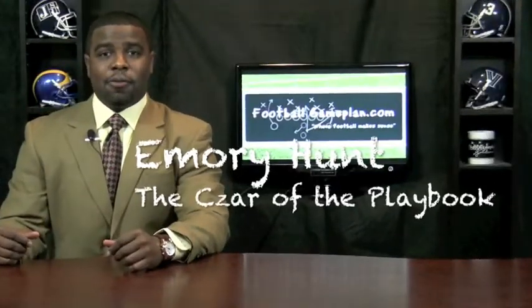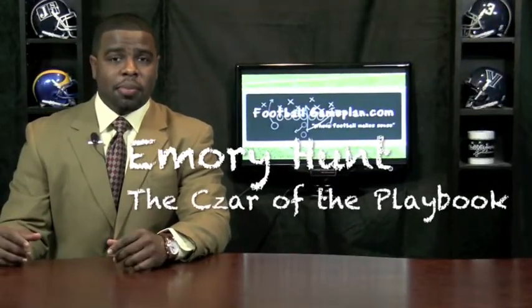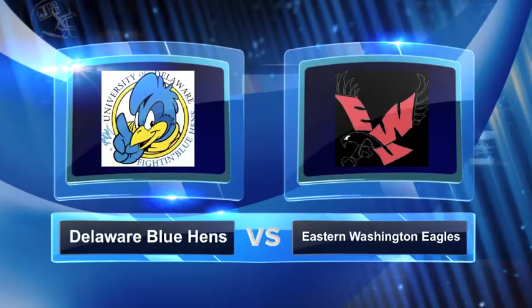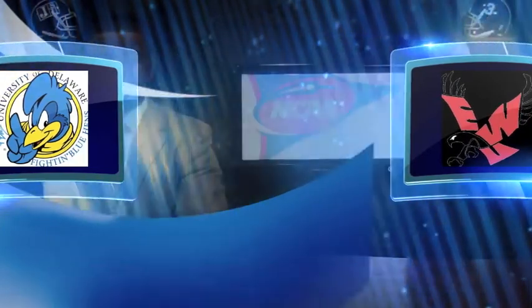Welcome to FootballGamePlan.com, where football makes sense. I'm Emory Hunters off the playbook, bringing you an NCAA FCS National Championship game preview between the Delaware Bluehens and the Eastern Washington Eagles.